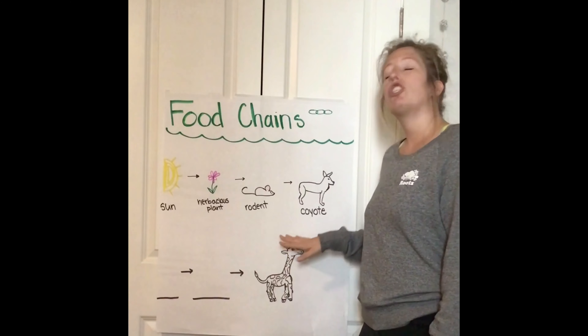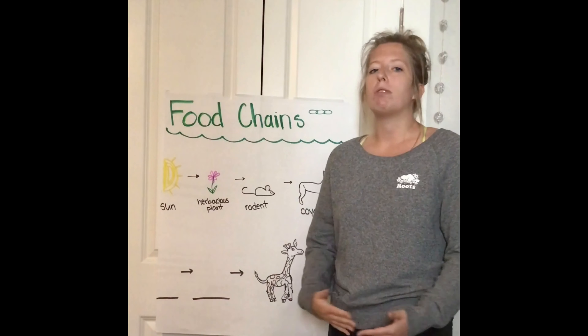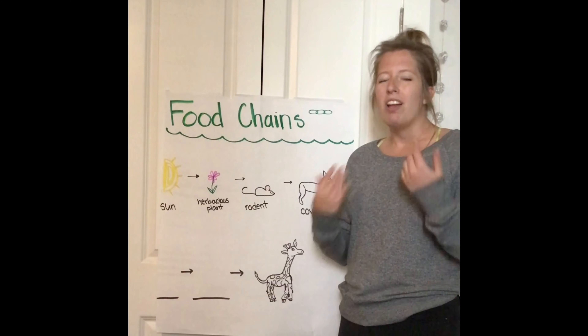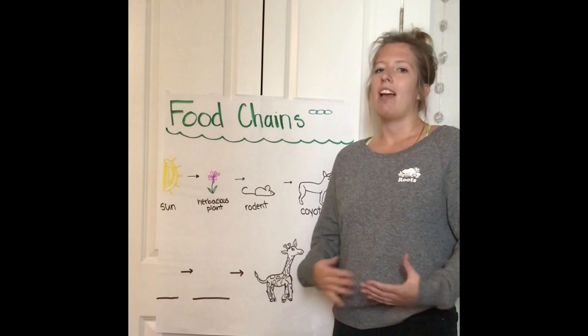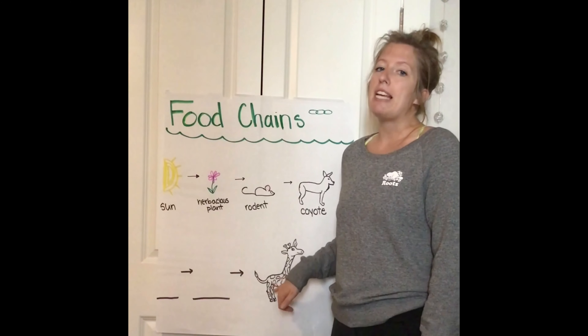Giraffes are so big — they are very large animals. So they have to eat leaves almost all day long in order to get enough energy to survive. Isn't that interesting? Because as people, we don't eat all day long. We usually eat a couple meals a day and that's enough to give us our energy. But giraffes need a lot of energy, so they eat all day.